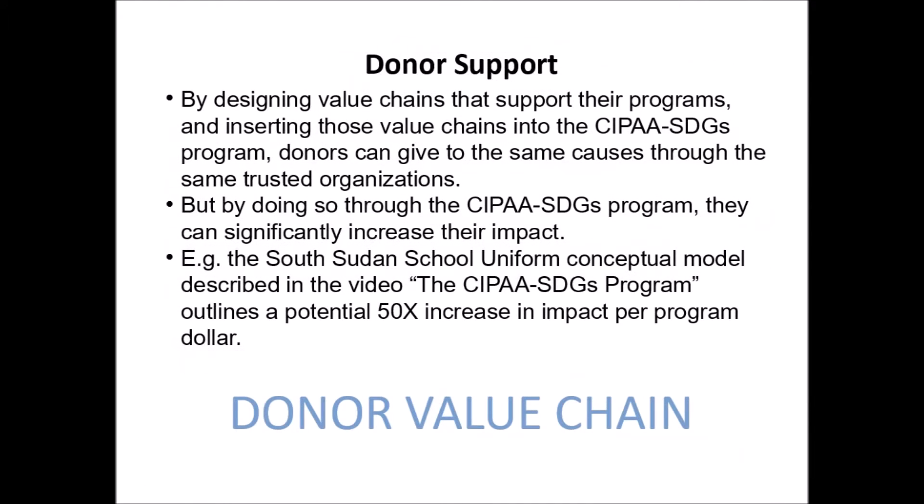By designing value chains that support their programs and inserting those value chains into the CIPA SDGs program, donors can give to the same causes through the same trusted organizations. But by doing so through the CIPA SDGs program, they can significantly increase their impact. For example, the South Sudan School Uniform Conceptual Model described in the video of the CIPA SDGs program outlines a potential 50 times increase in impact per program dollar.